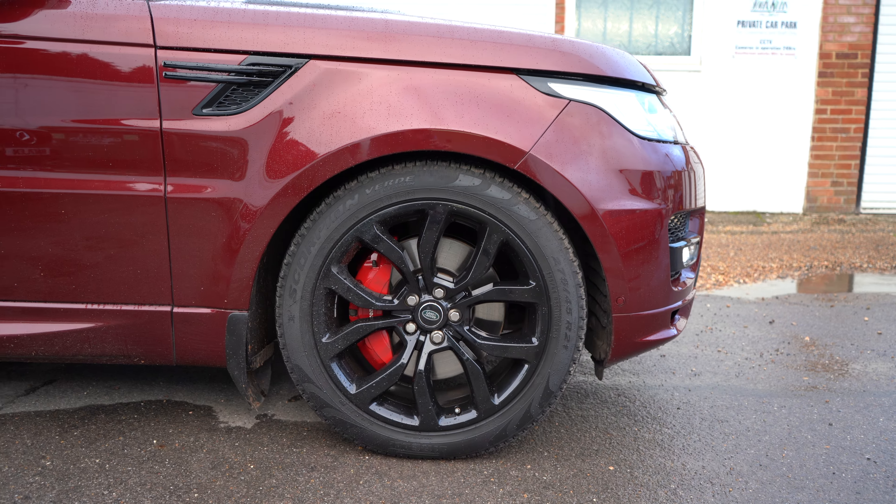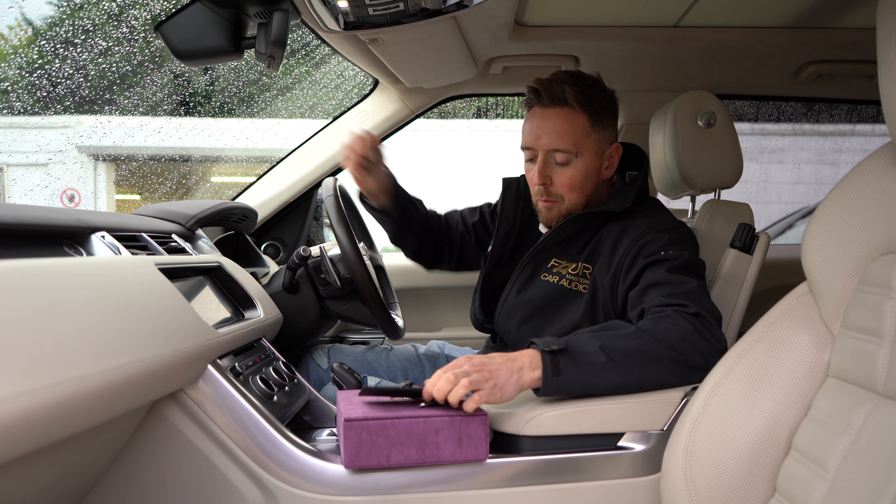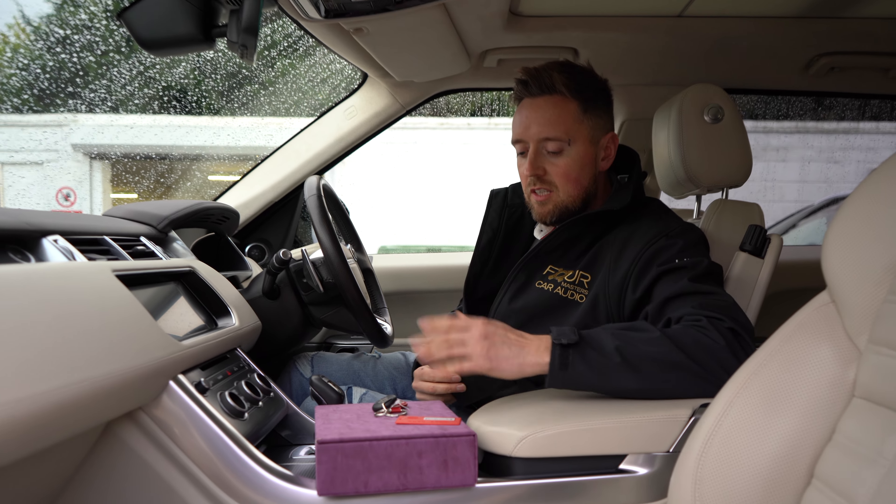Welcome back to John Cleese Car Audio. My name is Connor and today we're going to talk about Security Edition on this absolutely stunning spec Range Rover Sport Autobiography.